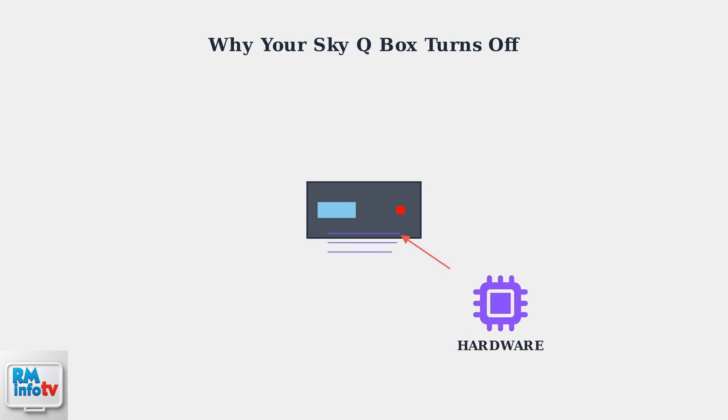Finally, hardware degradation affects older units. Hard drive failures can trigger protective shutdowns, while motherboard component wear affects power regulation. HDMI handshake issues with certain TV models can also cause unexpected shutdowns.